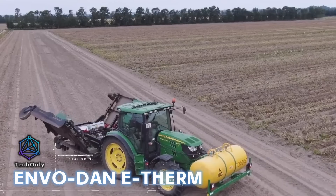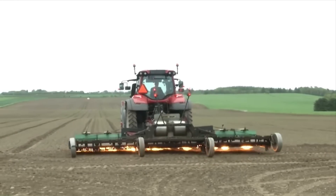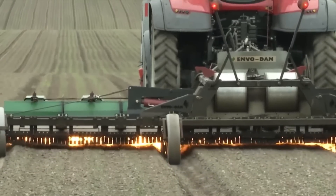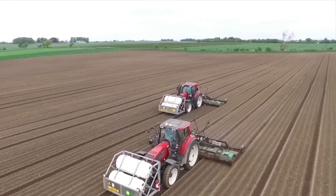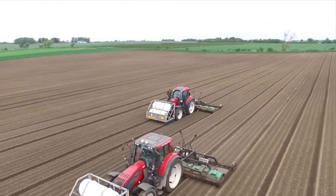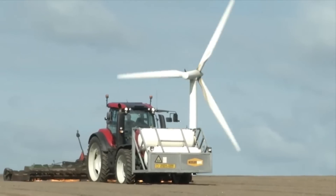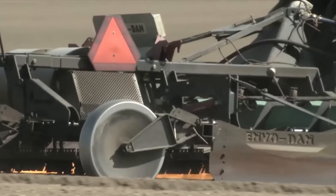EnvoDan has developed and patented an innovative system for weed management utilizing a gas burner designed to eliminate overgrown vegetation. This advanced technology conserves up to 40% on gas expenditures, thereby reducing the payback period of the equipment. A large gas tank is positioned at the front of the tractor while the arc with multiple nozzles is installed behind the cab.